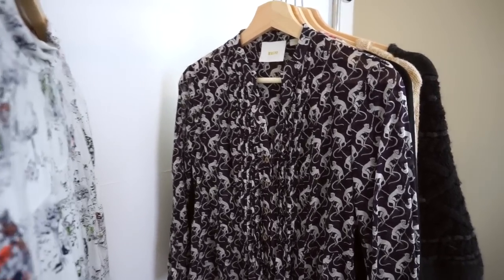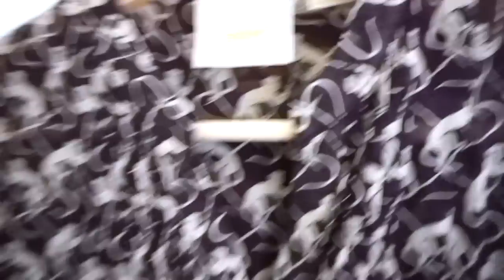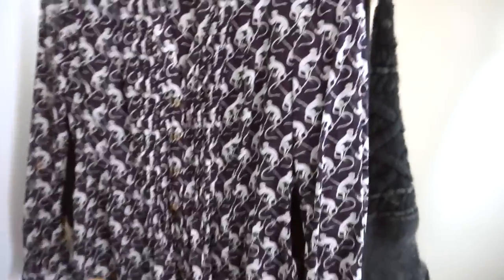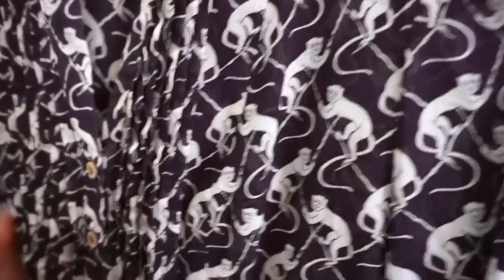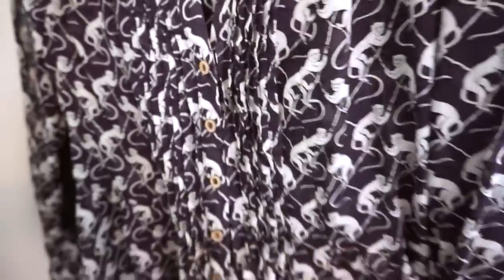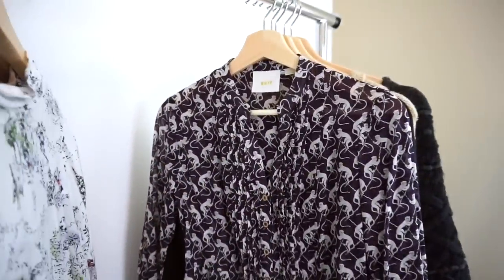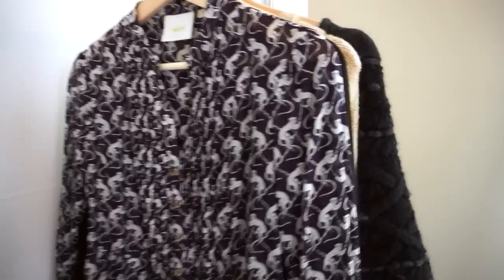This next piece is also Maeve, size 00 petite, so it is extra, extra small. But I loved the print on this — monkeys, in purple and white. And it has these really cute wooden buttons, which is so Anthropologie. I love it. I think it'd be a really cute work shirt depending on where you work, or really cute tucked into high-waisted jeans.